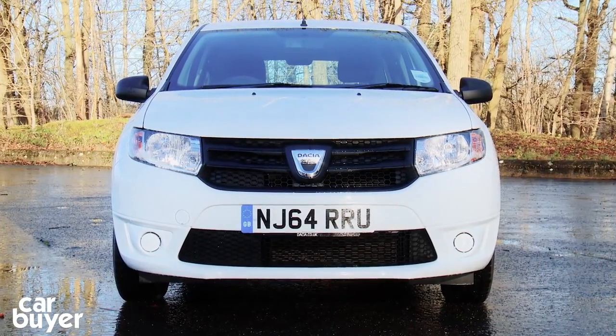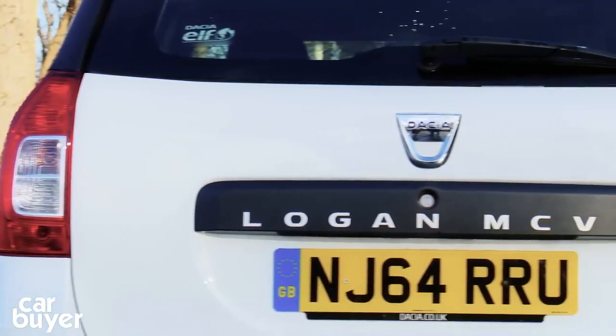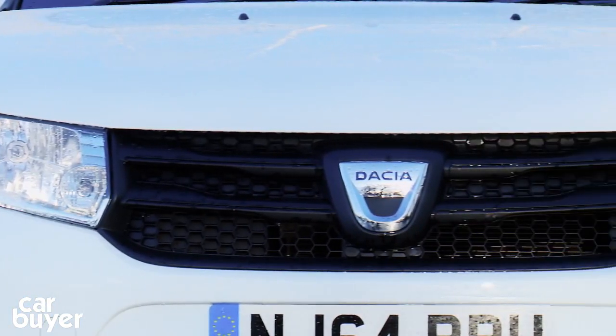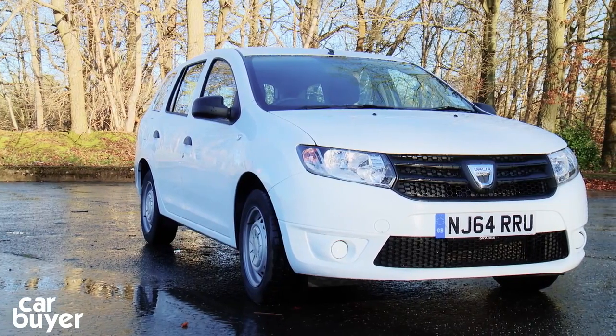Go for the basic model and you can buy one of these, as of January 2015, for just £6,995. The Logan is the latest car from the cheap and cheerful Romanian car maker, which these days is owned by Renault.